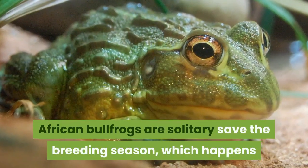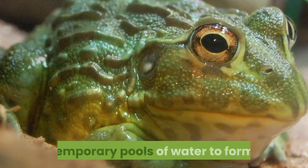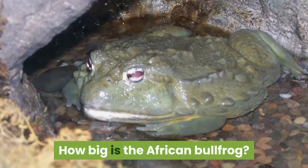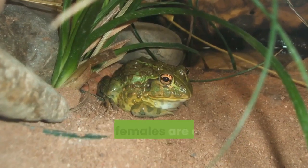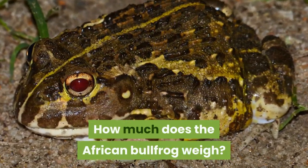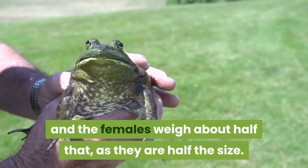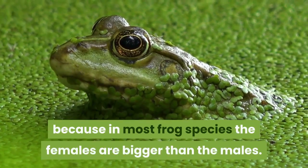African Bullfrogs are solitary except during breeding season, which happens after heavy rain that allows shallow temporary pools to form. A group of frogs is called an army or a knot. Male African Bullfrogs are almost 10 inches long, while females are about 4.5 inches long. Males can weigh a little over 4 pounds, and females weigh about half that. This is unusual because in most frog species, females are bigger than the males.